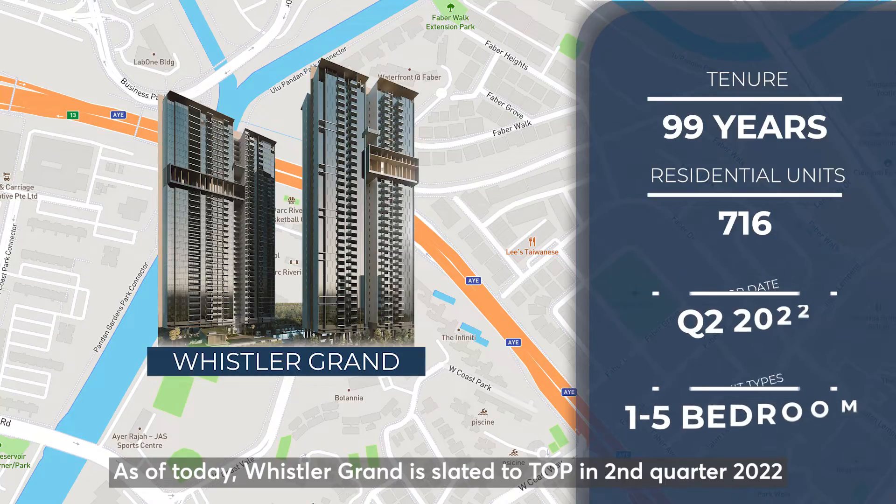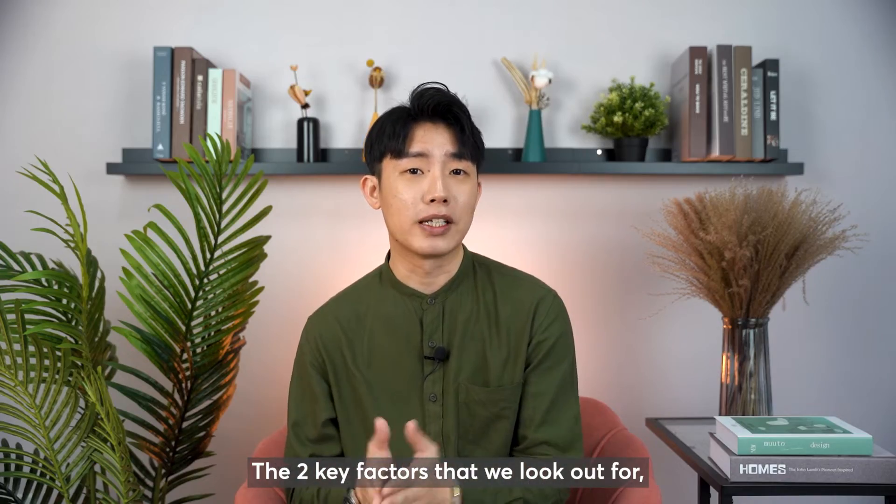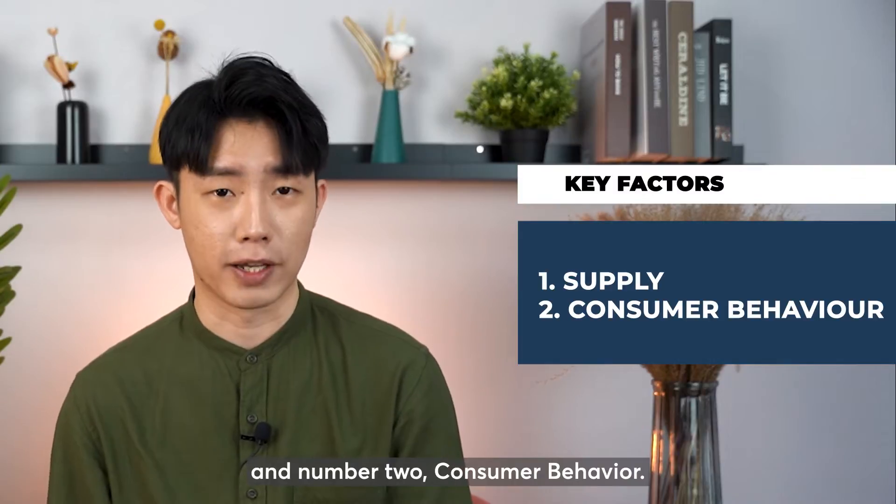Whistler Grand is slated to TOP in Q2 2022 based on the construction progress on the BCA website. The two key factors we'll look at are: 1. Supply, and 2. Consumer Behavior.